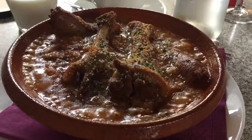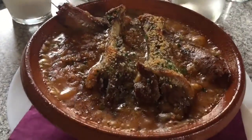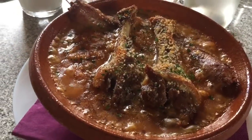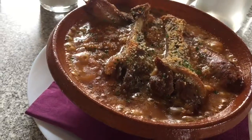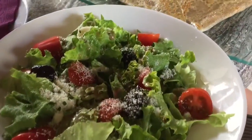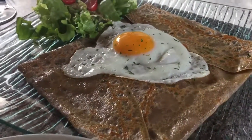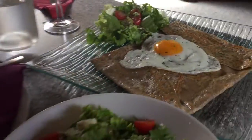We're inside of a castle right now and we stopped to eat. We got some cassoulet — it has cooked beans, sausage, and duck leg. We got some delicious salad here, and look at this sweet crepe with an egg. And more salad. Amazing.